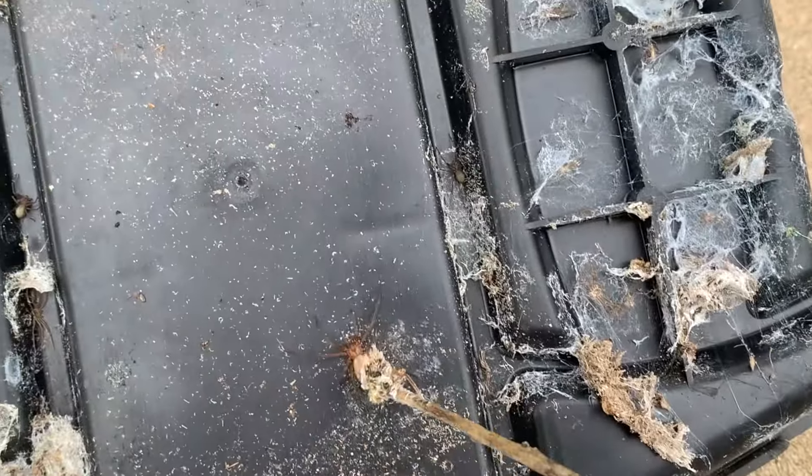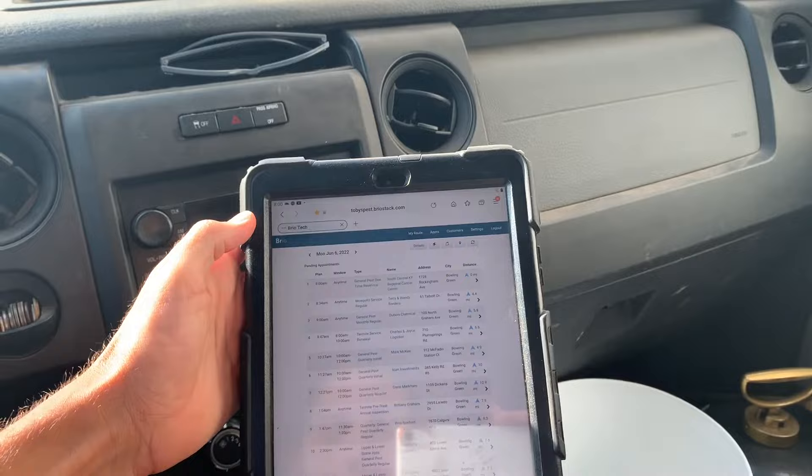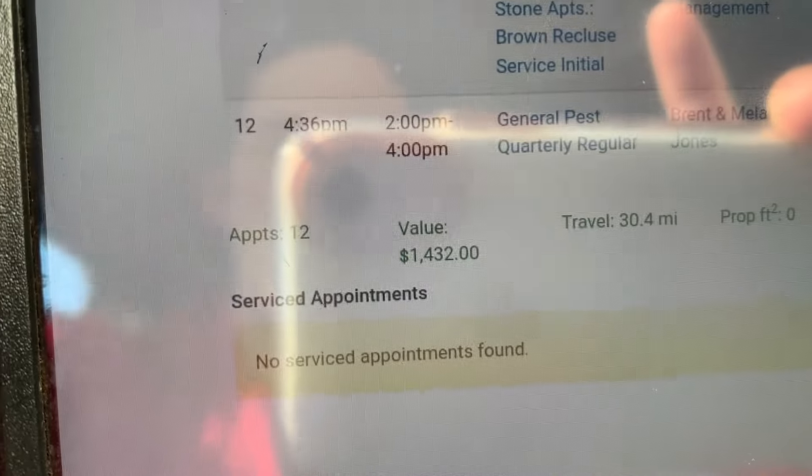What's up everybody, it's Dan the Bug Man here. I'm taking you with me today on 12 stops — things from termites, mosquitoes, spiders, and lots of other cool things. I'm going to show you exactly how much money I'm making from each job. I'm servicing 12 jobs for $1,432. Some of them I'm making zero dollars and a couple jobs we're making a couple hundred dollars. I should be done in about eight to nine hours.